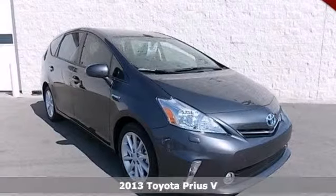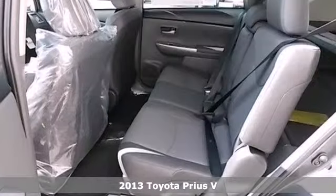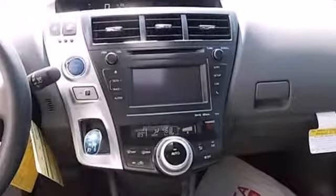It's a 2013 Toyota Prius V. This is the hybrid that sets the standard for environmentally friendly transportation. It's practical, fuel efficient, and has plenty of space for today's active family.